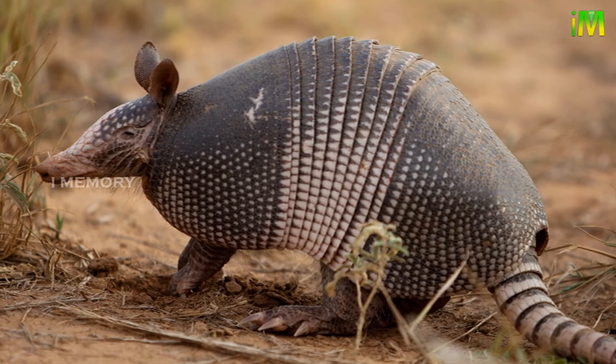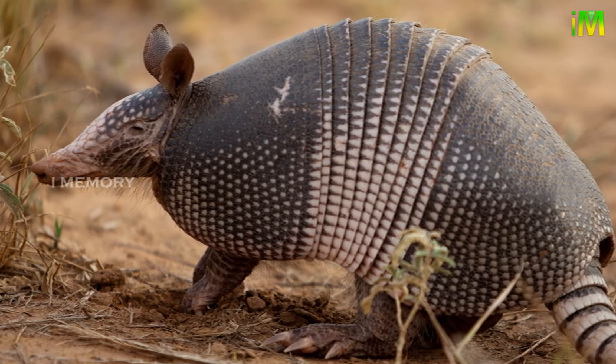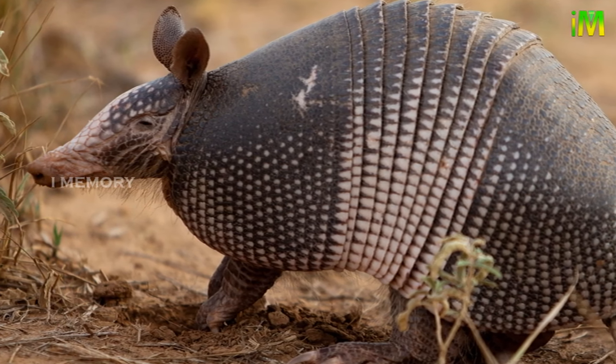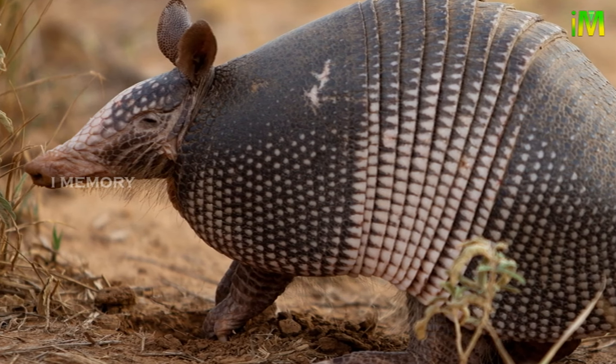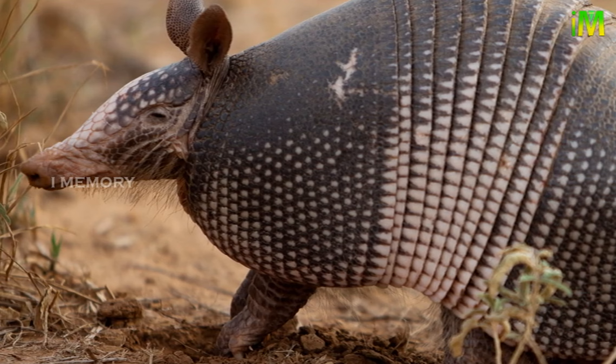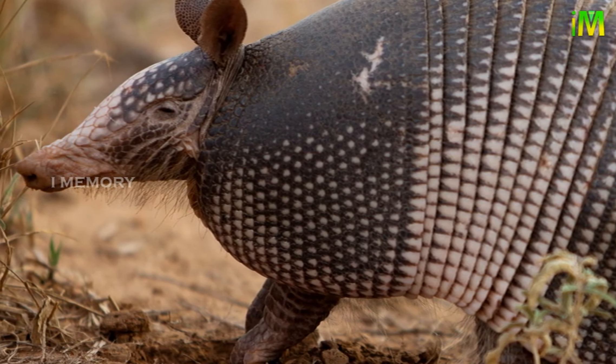They have very strong legs with huge front claws which aid digging. Armadillos can swim well, but due to their heavy shell they have to swallow air to inflate their stomach to give them buoyancy. They can also hold their breath for up to six minutes, so will sometimes walk across the bottom of a river or lake.